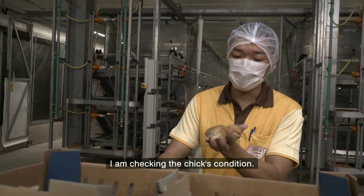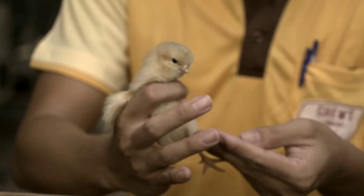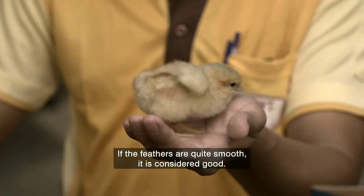I'm checking the chicks' condition, the feathers, the legs, and their reaction. It's quite smooth and considered good.